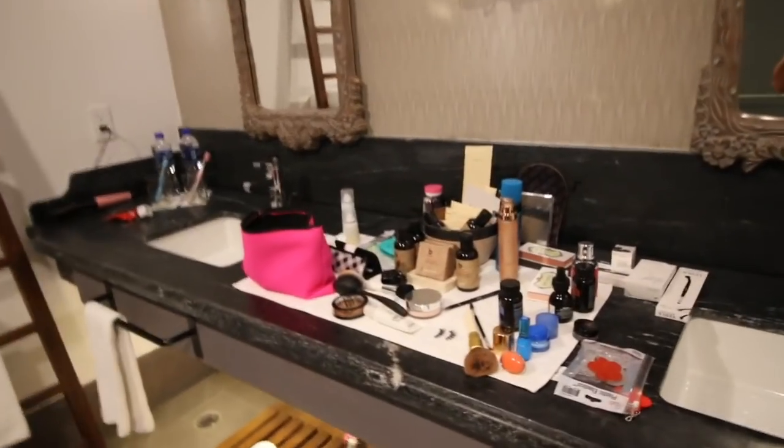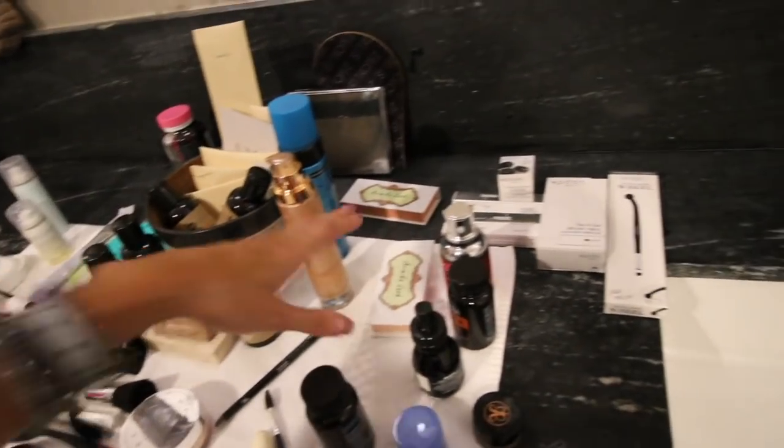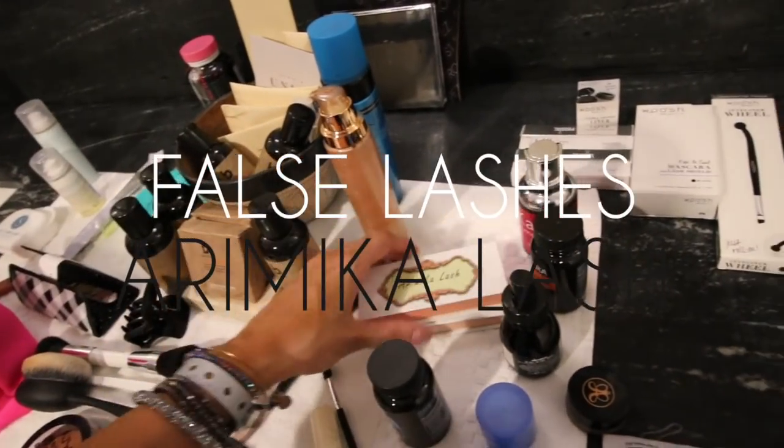I'll link everything down below. I'll tell you guys where I got everything and take you guys with us, so just keep watching. This is the master and I have all of my get-up set up here. I figured I would share with you guys. These are the lashes that I get — they're super, super reasonable. I will link them on Amazon.